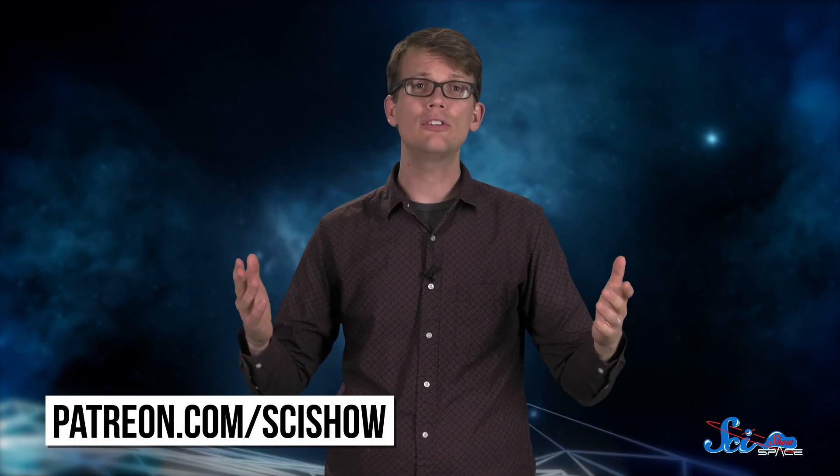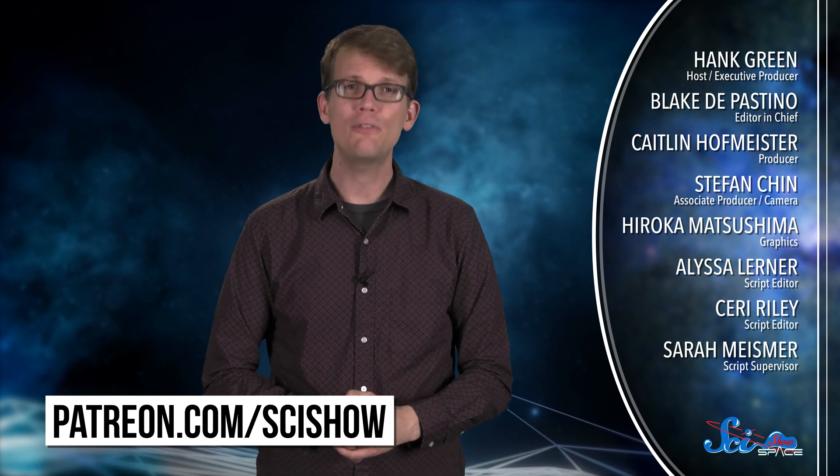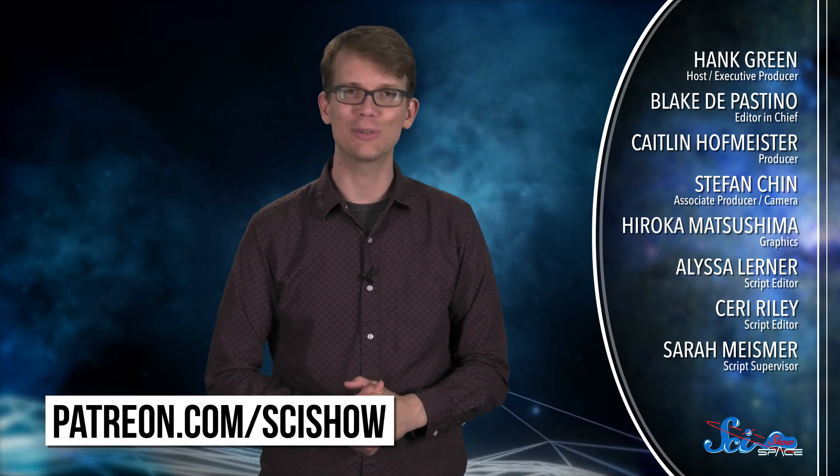It just goes to show, even though the myths surrounding the space pen might make for good stories, you can't believe everything you read on the internet. Thanks for watching this episode of SciShow Space, and thank you especially to all of our supporters on Patreon. If you'd like to support more videos like this one, you can go to patreon.com/scishow, and don't forget to go to youtube.com/scishowspace and subscribe.